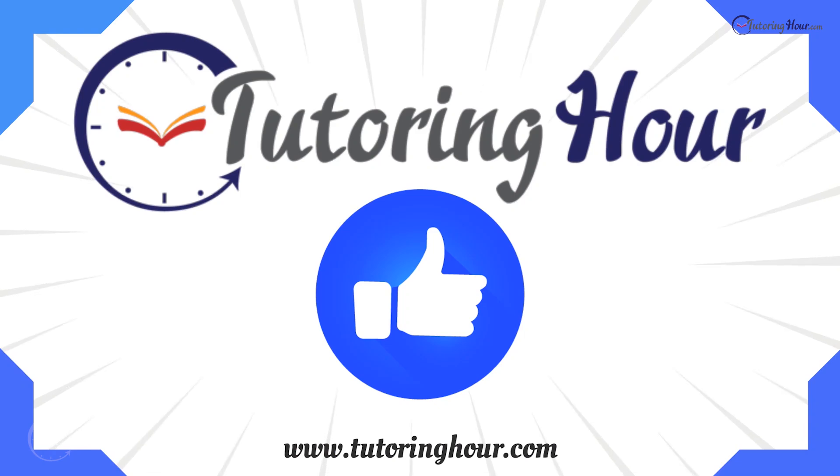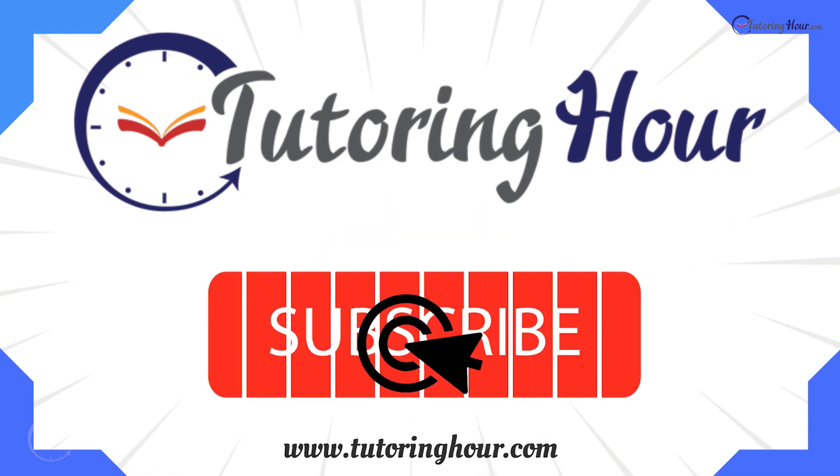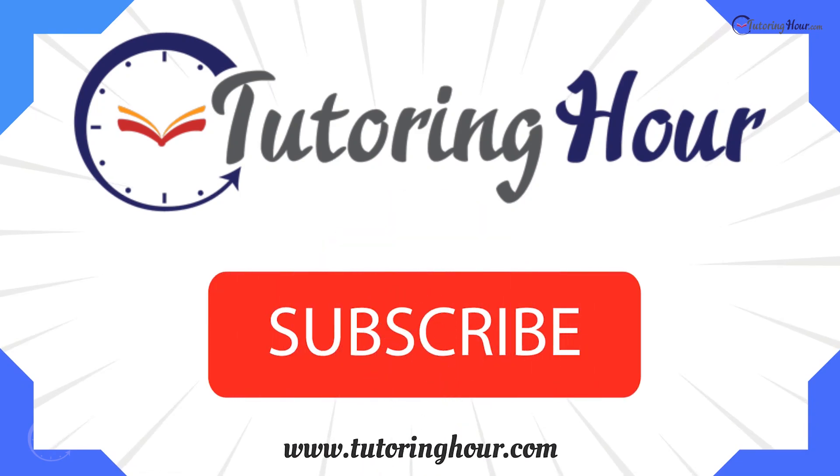Congratulations, you have officially earned your green thumb! Give the video a like to show that you've made it to the end, and don't forget to subscribe for more awesome quizzes and fun facts. Thanks for joining us — until next time, keep exploring the wonders of nature. Happy growing!